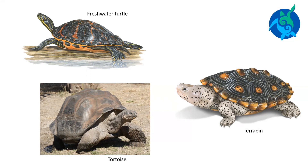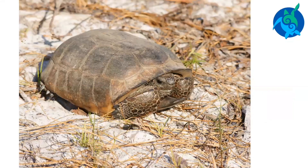Instead, tortoises have high-domed shells. Most terrapins, freshwater turtles, and tortoises can pull their heads and feet into their shells. They do this when they feel threatened.